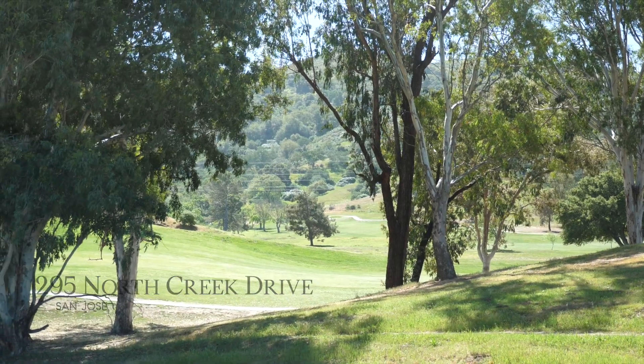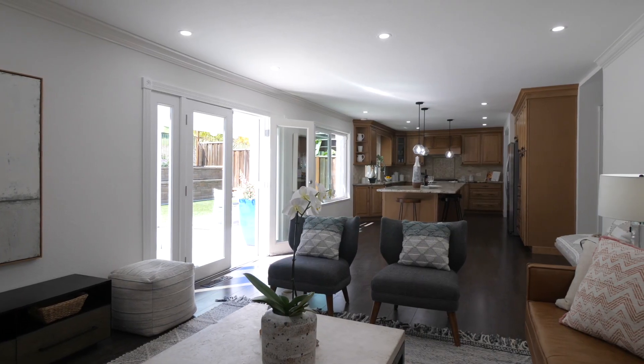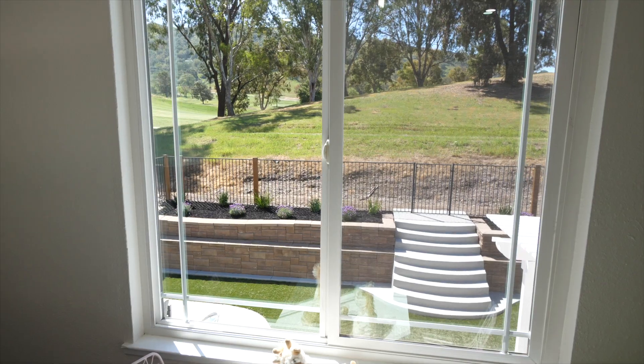With gorgeous views of the Santa Teresa golf course, this five-bedroom, three-bath home boasts nearly 2,400 square feet of living space, an open floor plan, fresh paint throughout, and bright natural light. Let's go inside and take a look at what else this home has to offer.